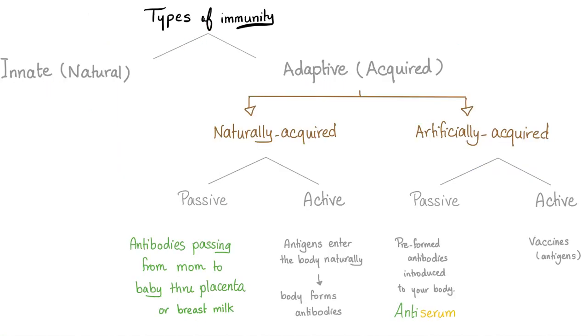Types of immunity: innate and adaptive. Adaptive is further subdivided into naturally acquired and artificially acquired, each divided into passive and active. Passive naturally acquired: antibodies passing from mother to baby through the placenta or through breast milk. Active naturally acquired immunity: antigens enter your body naturally and the body forms antibodies. Artificially acquired passive immunity: this is pre-formed antibodies — the antiserum, the convalescent plasma. Active artificially acquired adaptive immunity is vaccines — you develop immunity yourself, so it's active. But when we give you the pre-formed antibody from a previous patient, you were not active — you're passive.